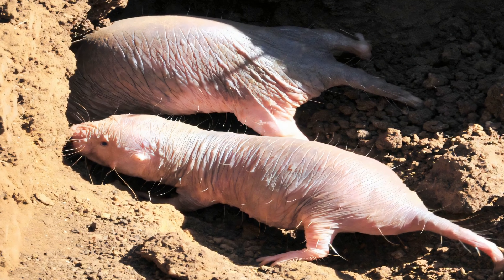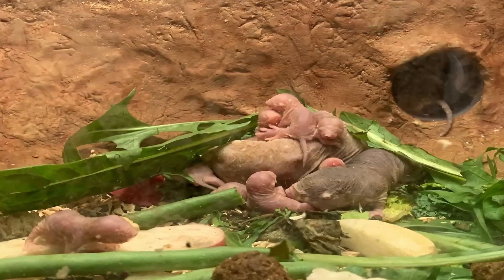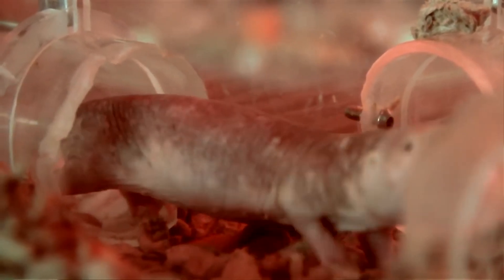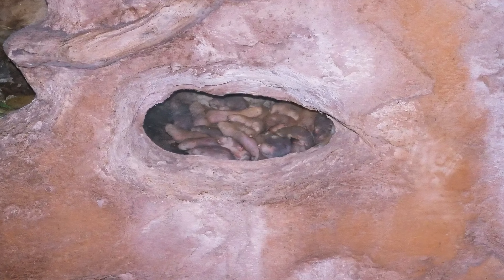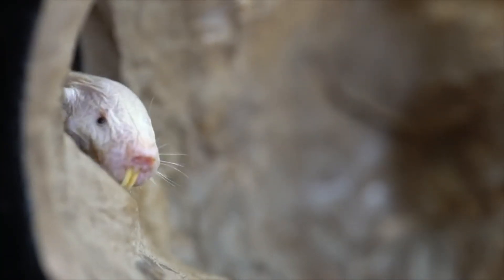Naked mole rats are herbivores. They feed primarily on very large tubers, weighing as much as a thousand times the body weight of a typical mole rat. A single tuber can provide a colony with a long-term source of food, lasting for months or even years, as they eat the inside but leave the outside, allowing the tuber to regenerate. Naked mole rats sometimes also eat their own feces.